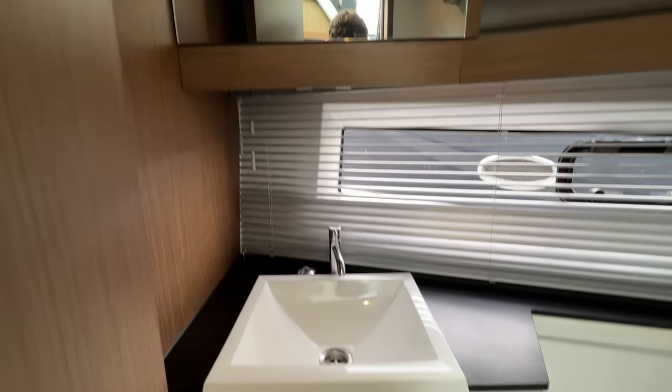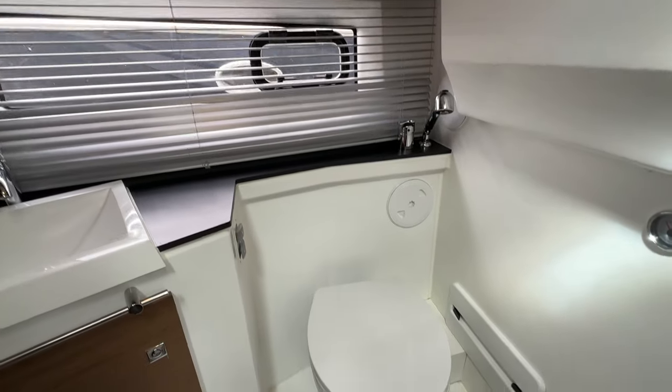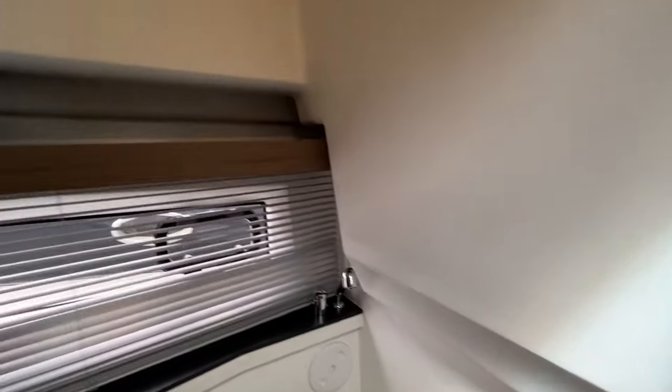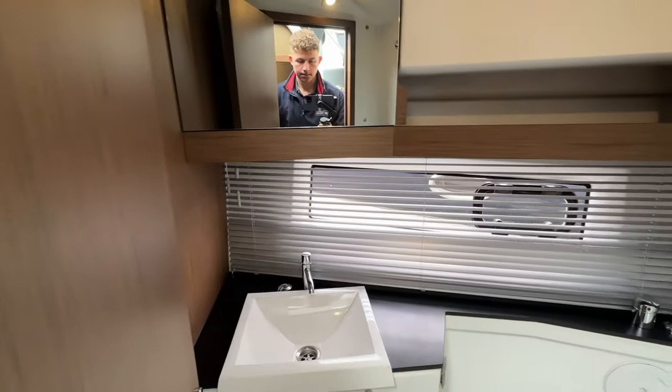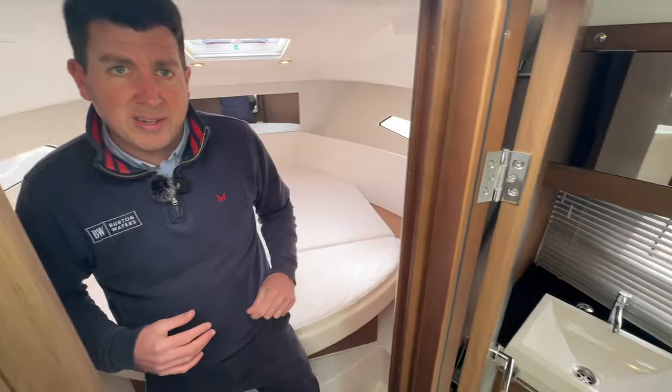Moving on to the heads — it's quite nicely appointed. You've got an electric toilet that goes into a holding tank, your sink, and there's a tap on the far side that pulls out and hooks up onto the bulkhead for use as a shower.